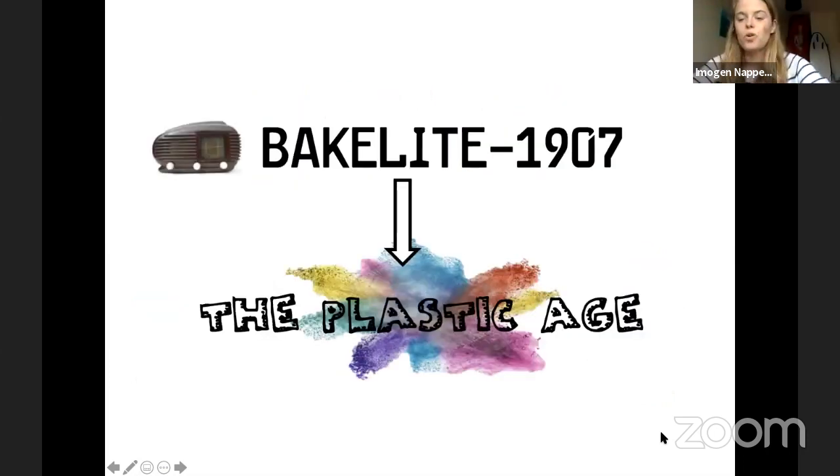Where did it all begin? The first synthetic plastic was made about 100 years ago, in 1907, and it was a plastic called Bakelite. Some of you might remember Bakelite radios — my nana still has one today. That suddenly boomed the whole plastic age. We have the Iron Age, the Stone Age, but now you could say that we are in the plastics age.